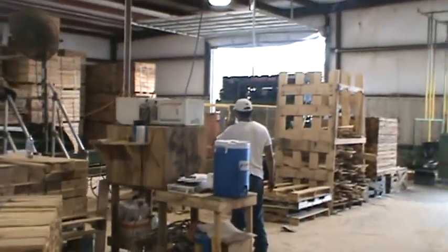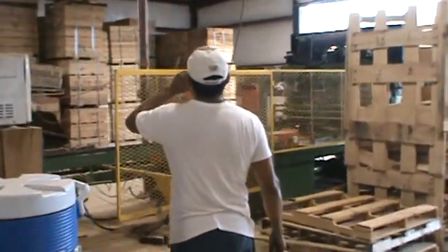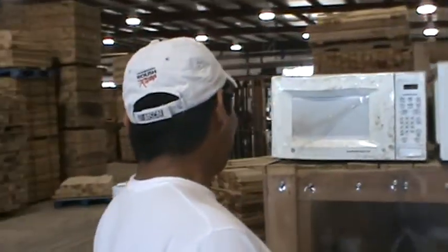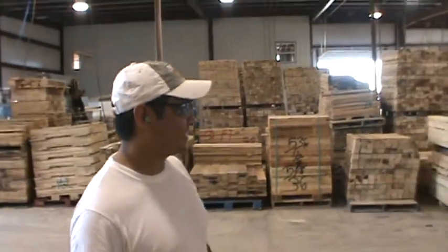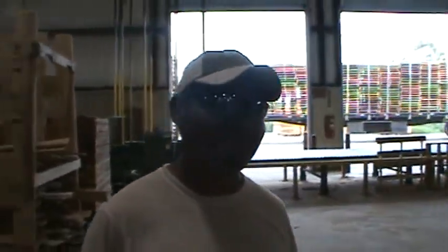All right, everybody's on candid camera here. He's our number one hand forklift driver. Hey, how are you doing? Alvaro, say hello. He doesn't like the camera — this is America's Most Wanted.